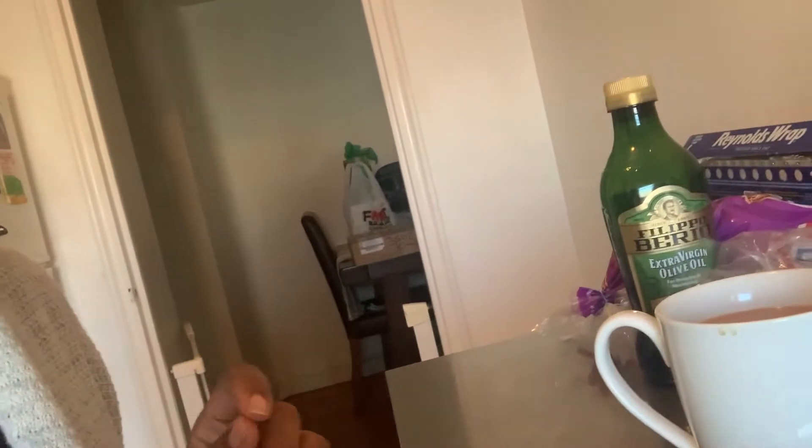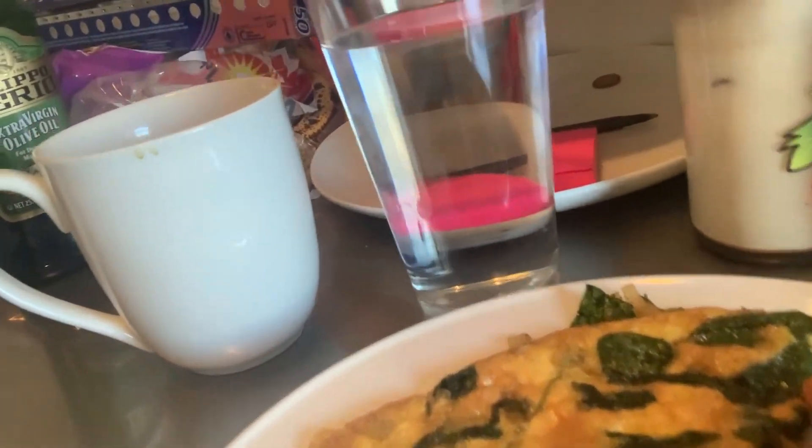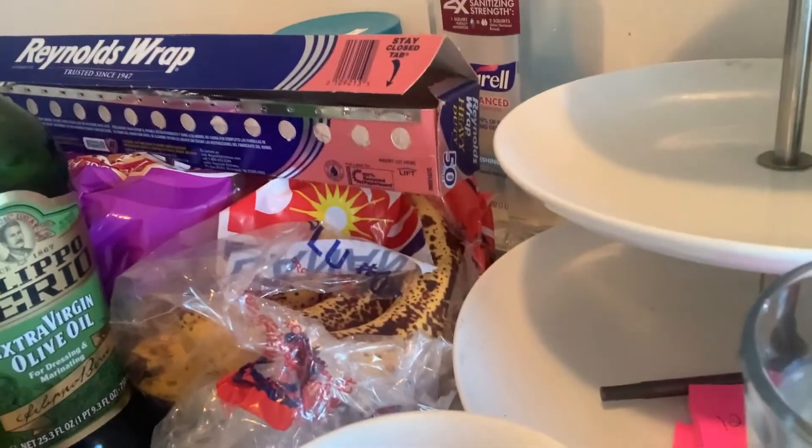I take my vitamins out so I don't forget — I take one multivitamin, it's the Alive Women's Ultra Potency. Breakfast is done! So I have my omelet right there, I have my bacon, and I have my coffee and a glass of water.